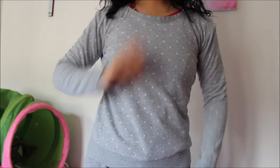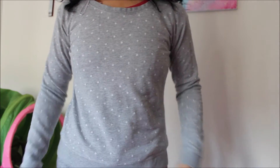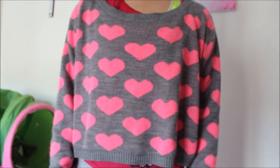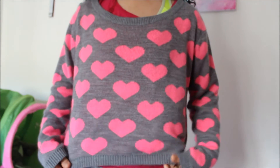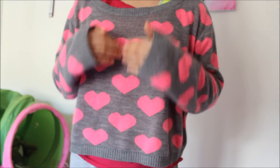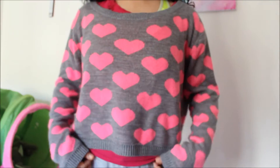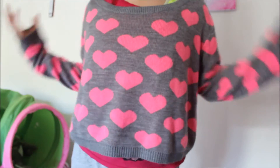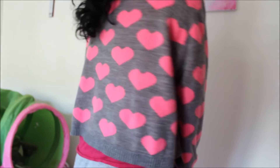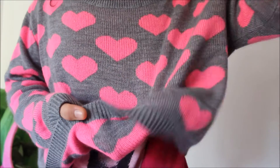Sweater number three is from H&M as well — really comfy and snuggly. It kind of looks like pajamas but it's not. Sweater number four is my favorite sweater because it has pink hearts, and I love hearts and pink. It's a bit loose, so you need to wear a t-shirt underneath or it'll be a bit cold. It's a bit long but that's just the style. Underneath it's pink with some gray hearts.